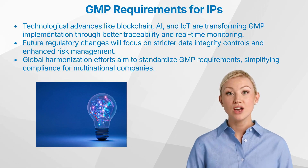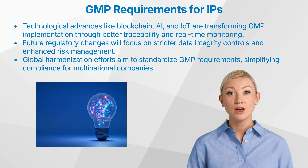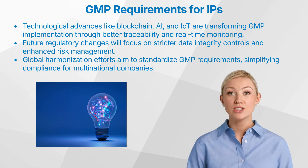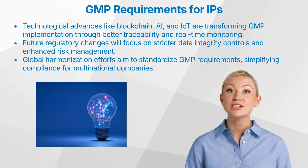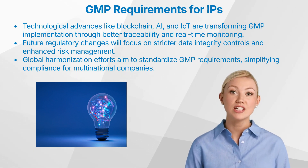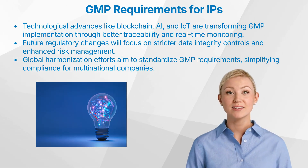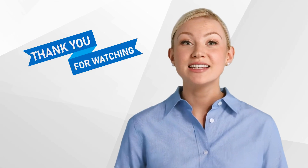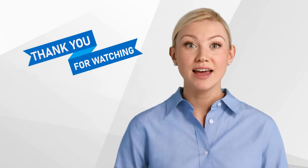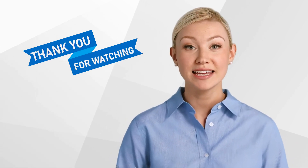In conclusion, understanding GMP requirements is essential for ensuring the safety, efficacy, and quality of investigational products. Regulatory affairs professionals should invest in continuous training, leverage technology for better compliance management, and stay updated on regulatory changes to enhance their understanding and implementation of GMP. Thank you for watching! If you enjoyed this video, please like and subscribe to our channel. Have you ever worked with GMP? What have your experiences been, and what improvements do you think are needed for the future? Let us know in the comments below.